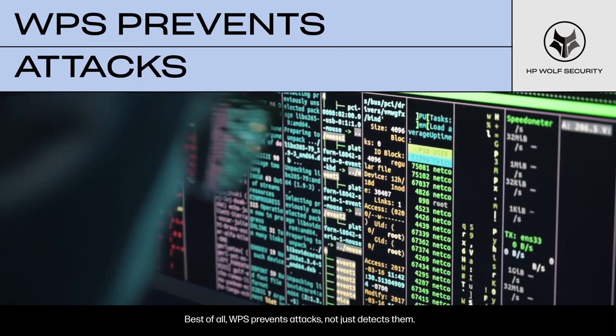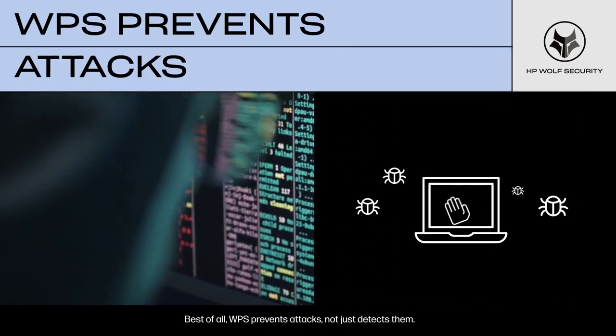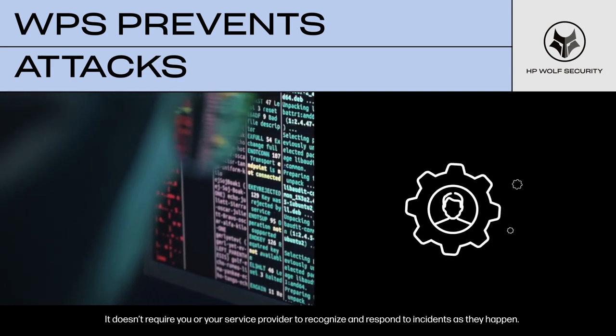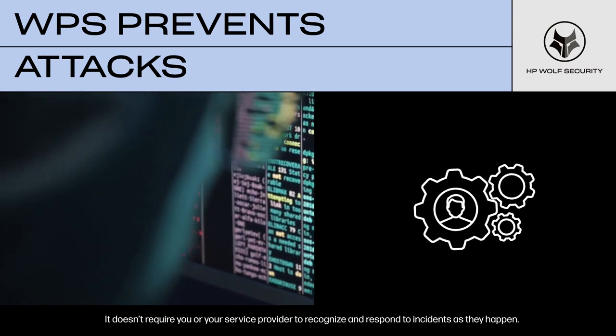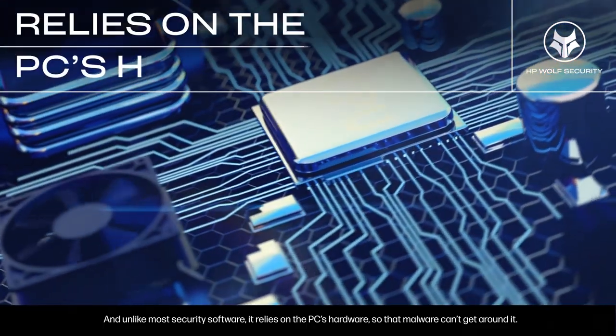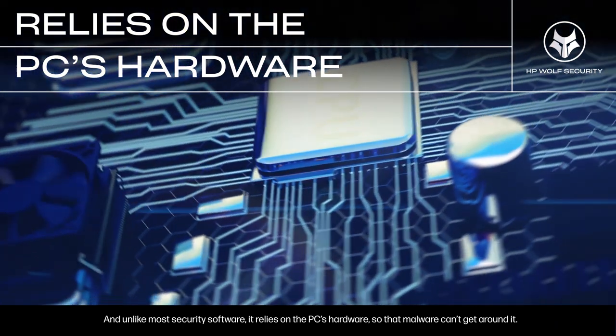Best of all, WPS prevents attacks, not just detects them. It doesn't require you or your service provider to recognize and respond to incidents as they happen. And unlike most security software, it relies on the PC's hardware so that malware can't get around it.